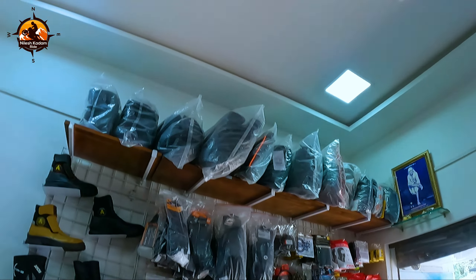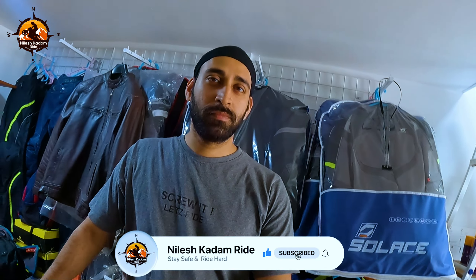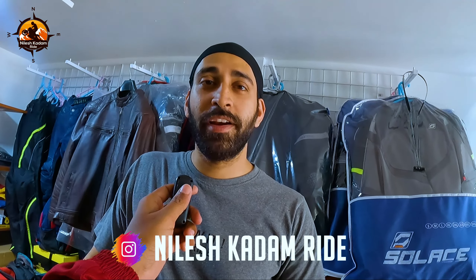So hey guys, this is Nilsha Hojim and you are watching Nilsha Khatam Ride on YouTube. And now I am here in Chandauli, where there is a riding gear store. You can see me behind this store. I have some products that I want to buy for my bike, so I have to approach this store, come here and see what it is. So let's go to the store.